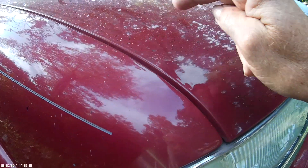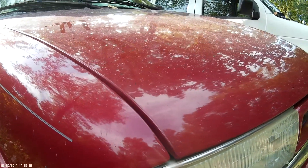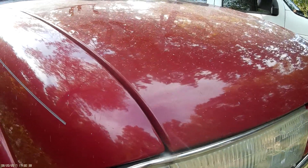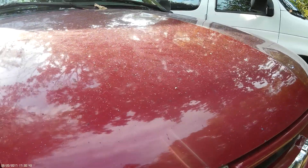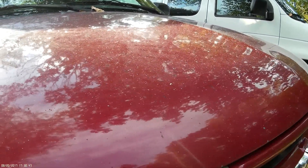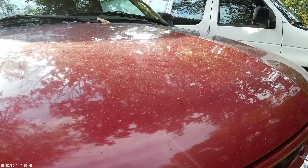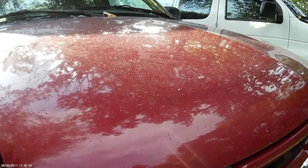This handprint appeared. I just noticed it yesterday — the sun was striking it just right. There were a couple more handprints. I don't know if you can see them here and there. They've been there a couple weeks. I believe that's their handprints. It's a left hand also, just like this one.